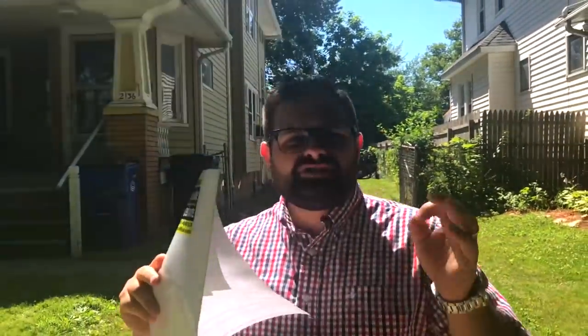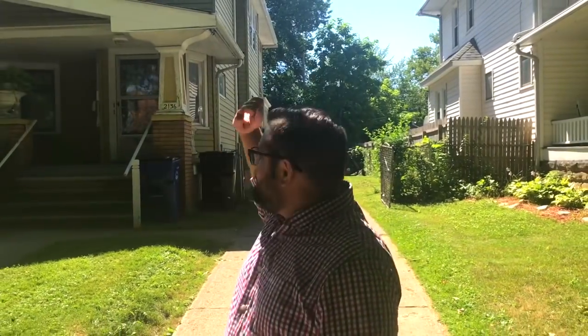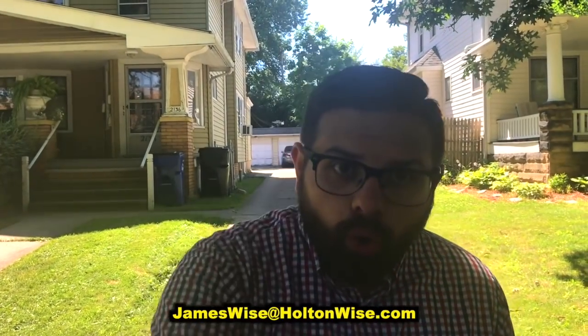That is everything in this property. As I said, this is a great investment opportunity for all you investors out there. Utilize other people's money — you cannot do that any better than on a triplex or a quad. We are getting commercial quality rents, but we are still getting that 30-year fixed rate, low interest residential loan. If you would like to buy this property, send me an email directly at jameswise@holtonwise.com or click the link above or below.